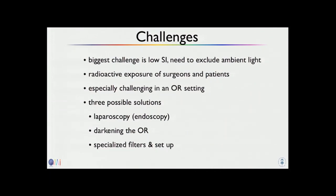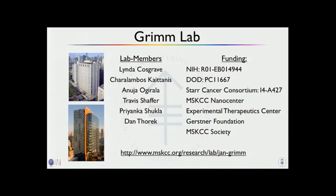The biggest challenge is the low signal intensity. Radiation exposure to surgeons and patients is not worrisome, especially in cancer patients, and precautions can be taken for surgeons. It will be challenging in an OR setting, but these are technical challenges we have ideas to work around — including laparoscopy, endoscopy, darkening the OR, and using additional filters to exclude ambient light. Almost all of this work was done by my postdoc Dan Thorek.